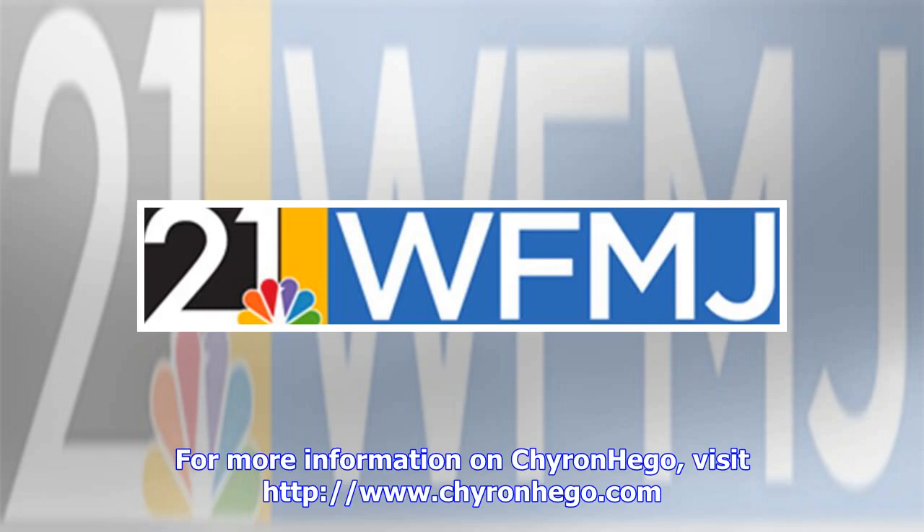For more information on Chironhago, visit www.chironhago.com. Visit Chironhago at the 2019 NAB Show, April 8–11, at Booth SL1208.